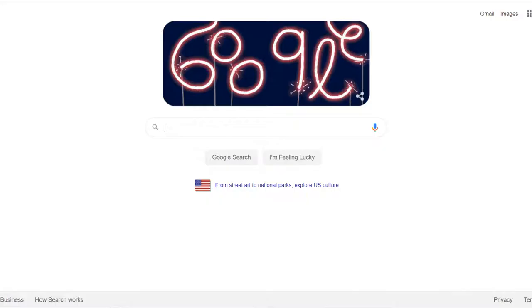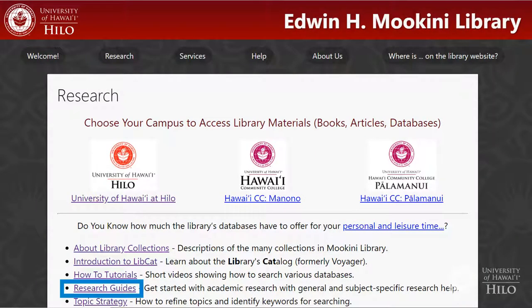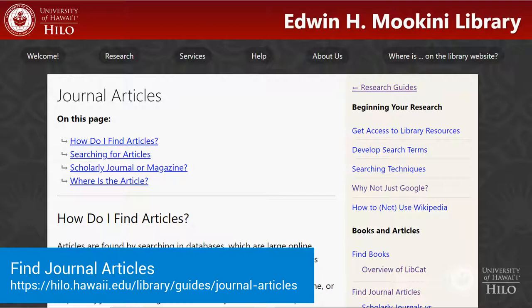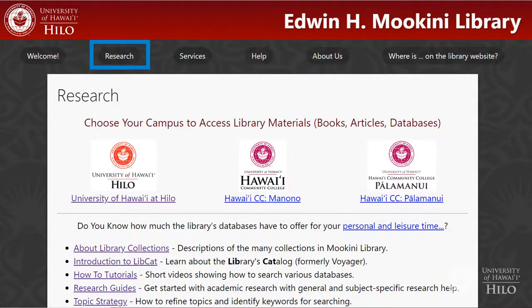Academic research isn't necessarily like performing a Google search. Don't know where to start with your academic research? We've got you covered. From any library webpage, select Research, then Research Guides for both general and subject-specific help. The Find Journal Articles page describes the best places to start. The databases described can be found on your campus research page.